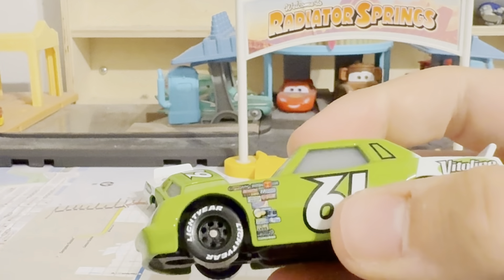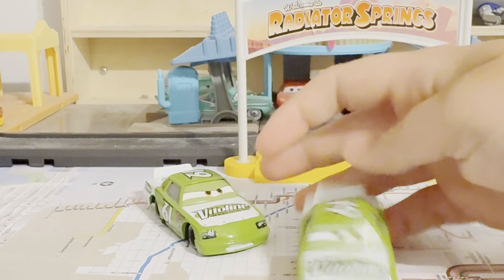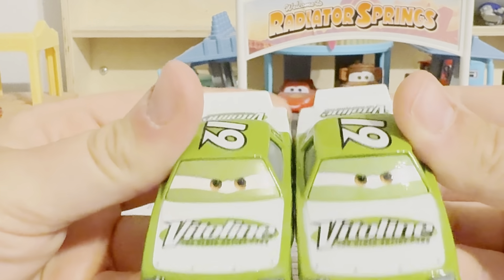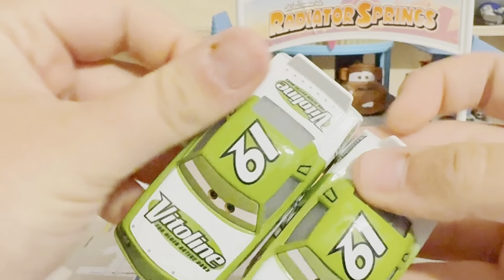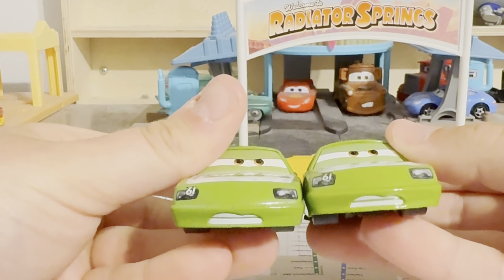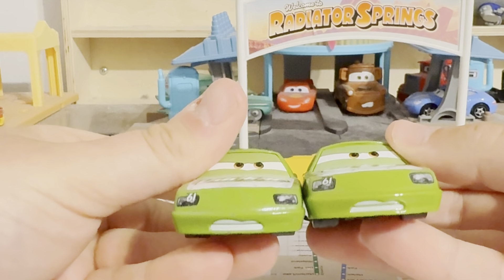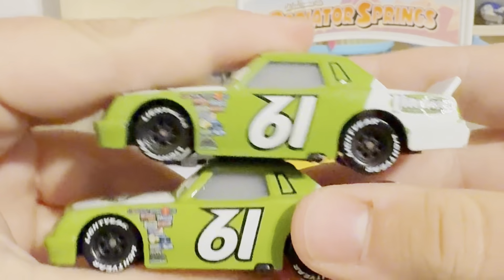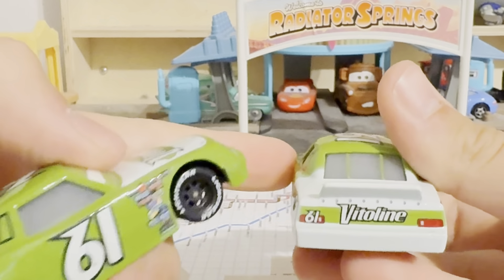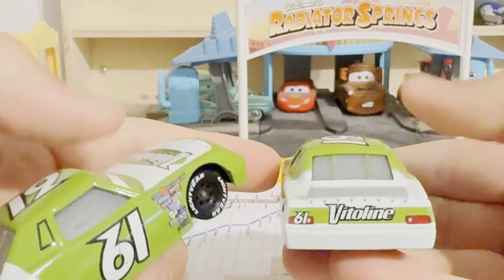There's nothing too special about him. Let's compare him to the original one. The original one — I think the green colors are different. This one is normal green and this one is forest green. Surprisingly, the one on the right is the new 2024 version and on the left is the 2019 version, number 61.